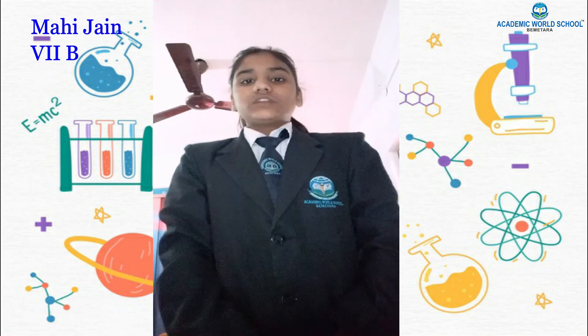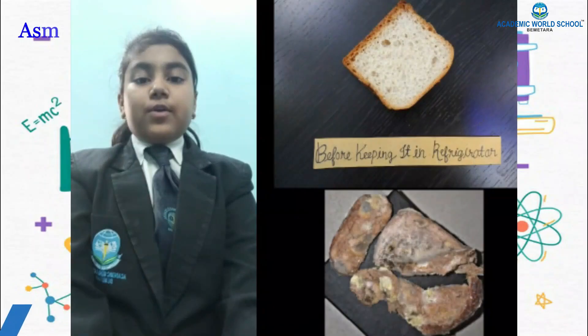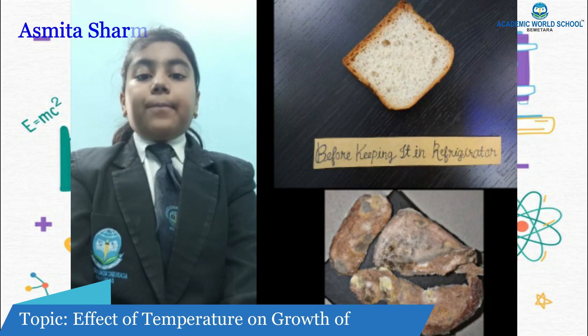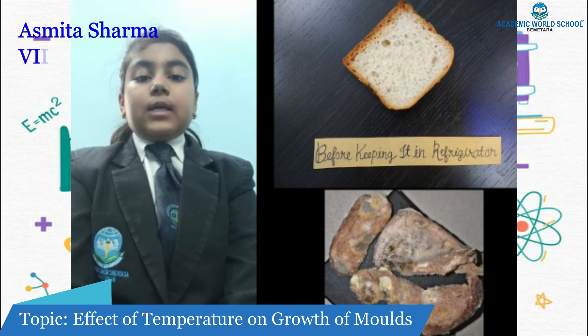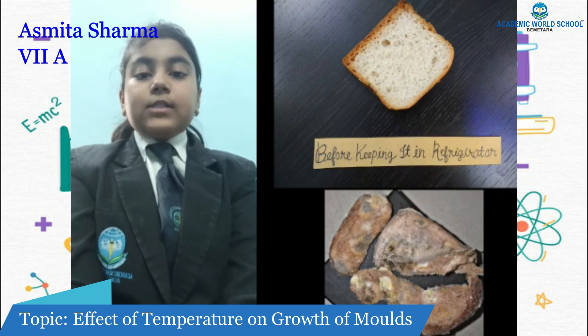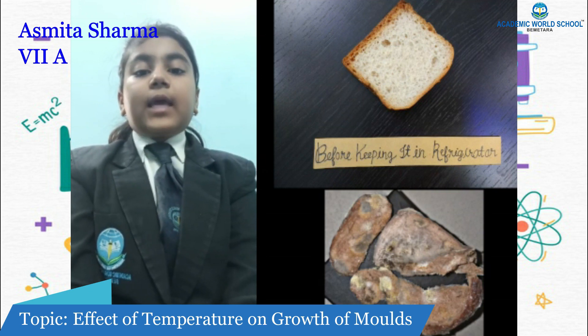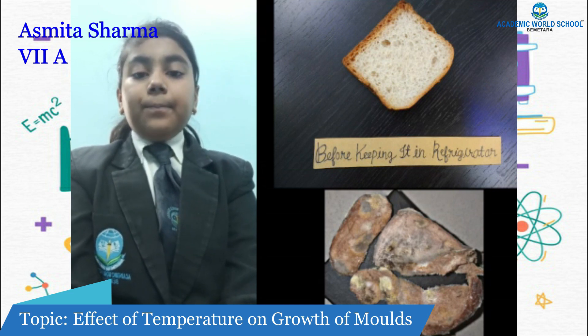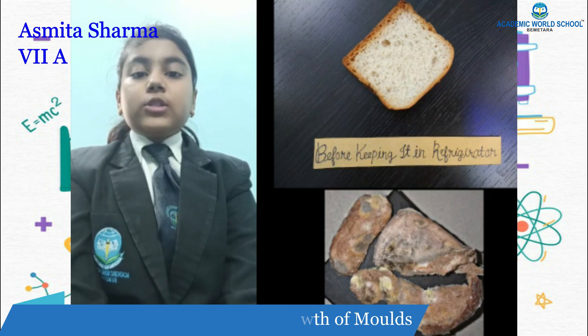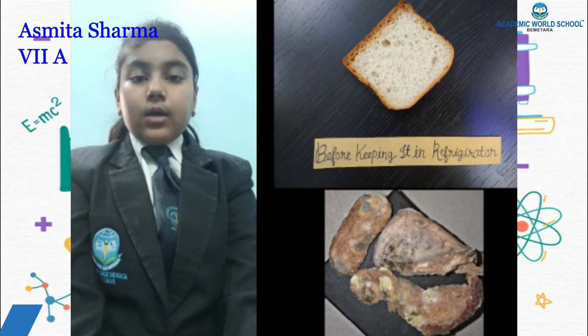I will share my observation regarding the growth of molds on bread. I took two slices of bread — the first was kept in the refrigerator and the second was placed in a plastic bag with some water sprinkled on it, sealed with tape, and placed near my kitchen window for seven days. After seven days, the bread in the refrigerator grew no molds because the cold temperature and lower humidity prevented growth, but the bread in the plastic bag grew molds because molds, like all organisms, require water to stay alive.